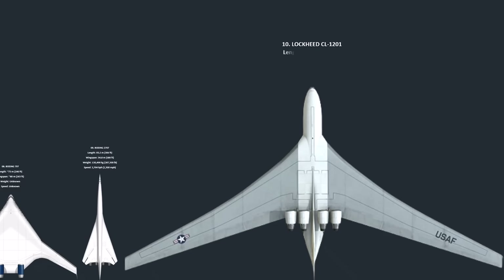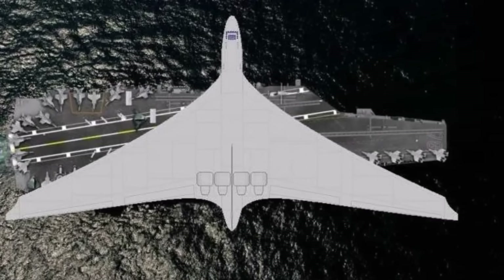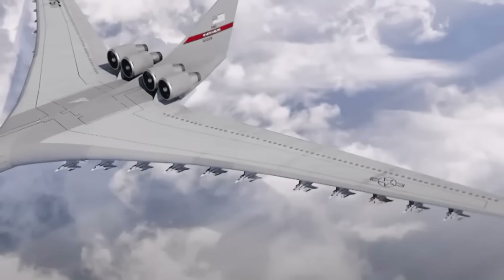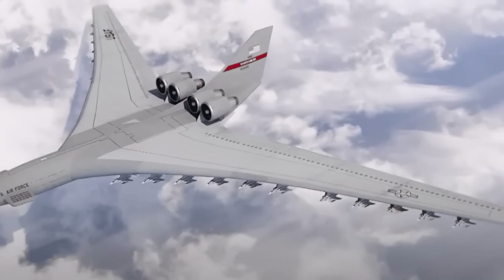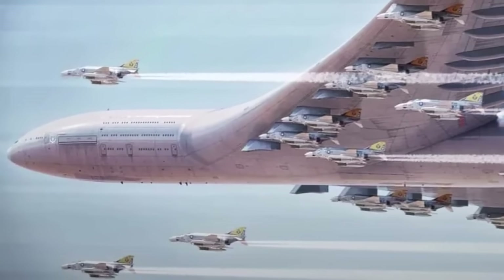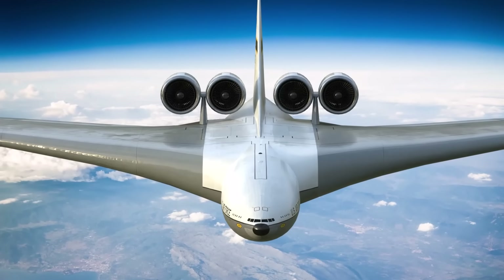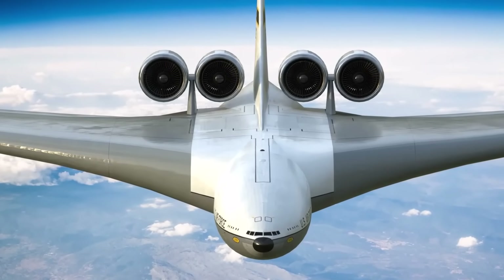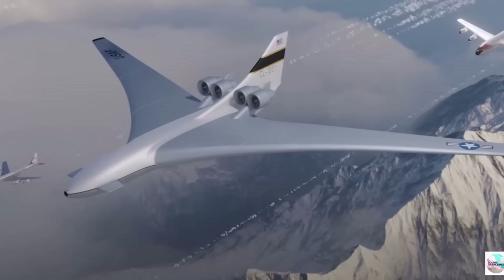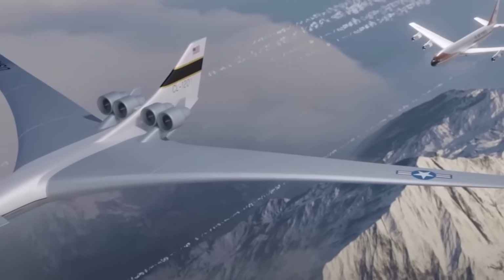Number 10: The Lockheed CL-1201 was a staggering conceptual design from the late 1960s, a testament to Cold War ambition. This proposed nuclear-powered aircraft was to be the largest ever built, with an incredible wingspan of over 340 meters — three times the length of a football field. The concept was envisioned to serve two primary roles: a massive logistical transport, or even an airborne aircraft carrier, housing and deploying up to 22 tactical fighter jets. The nuclear reactor would allow the CL-1201 to stay airborne for an astounding 41 days, with landing required only to resupply its crew. Due to monumental technical challenges and astronomical costs, the CL-1201 never progressed beyond the design study, but it remains one of aviation's most fascinating what-if scenarios.